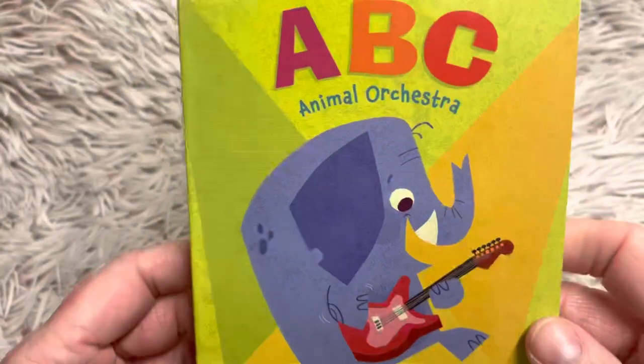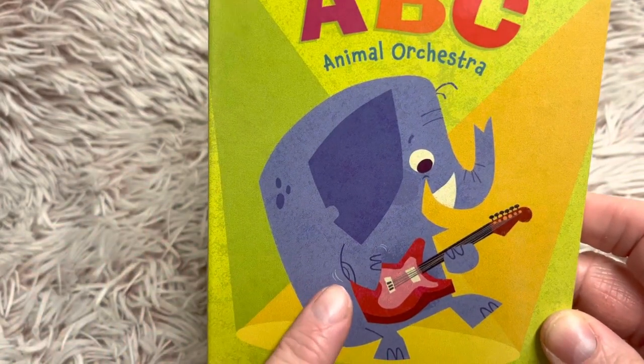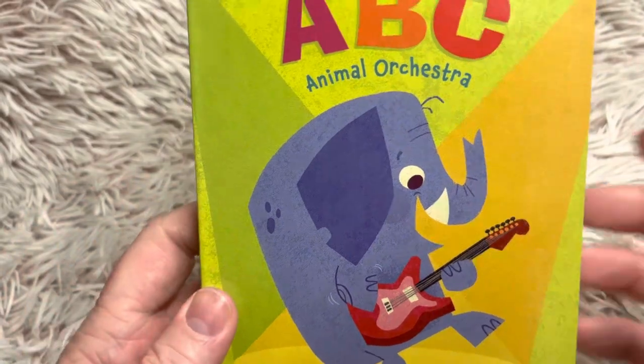Friends, I hope you enjoyed this ABC Animal Orchestra book. It had all different kinds of animals and different instruments they play. I will see you tomorrow for our next story.